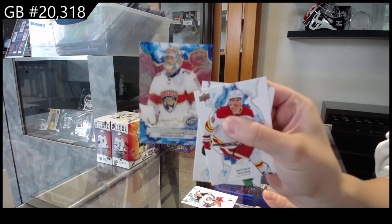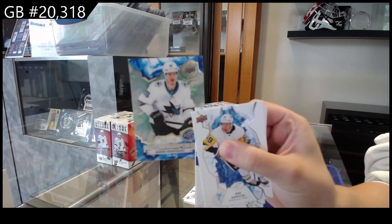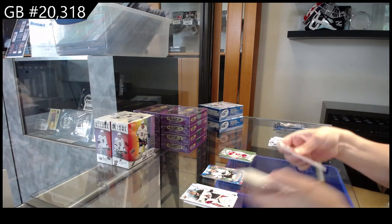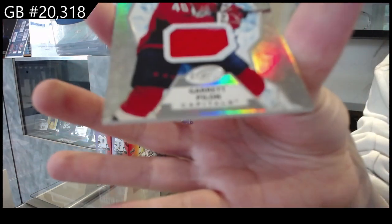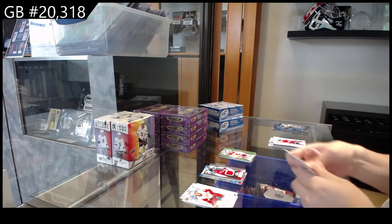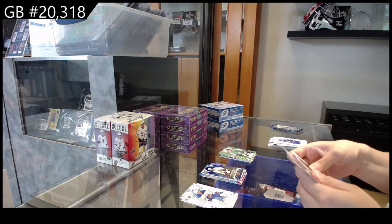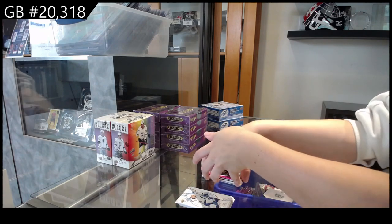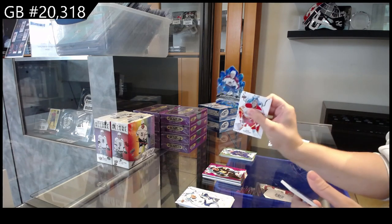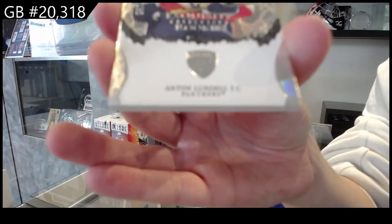Numbered to 3.99 Ice Premieres red for Florida — Spencer Knight. Numbered to 7.99 Ice Premieres green for San Jose — Jasper Weatherby. We have a base rookie jersey for the Washington Capitals — Garrett Pilon. Crystals for LA — Dustin Brown. Pink for Boston — Brad Marchand. Crystals for Colorado — Miko Rantanen. And a Rookie Exquisite numbered to 2.99 for the Florida Panthers — Anton Lundell.